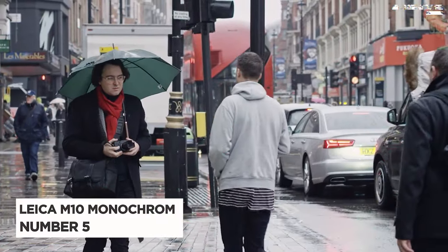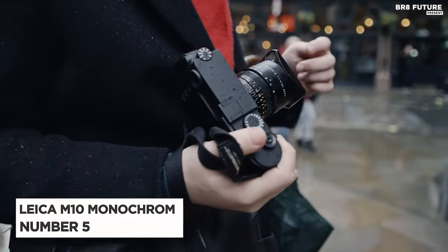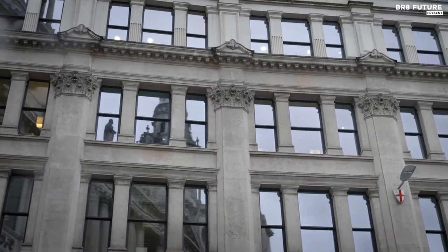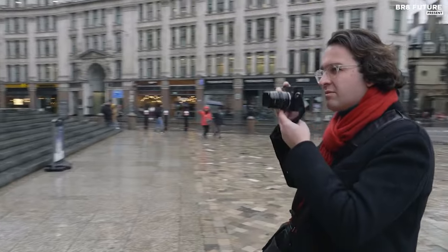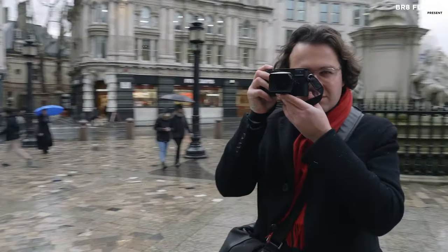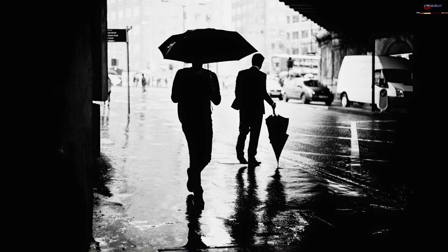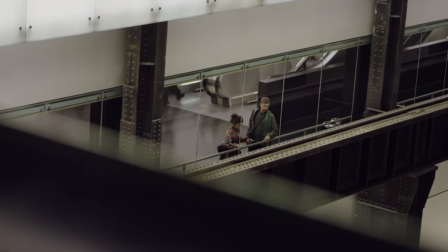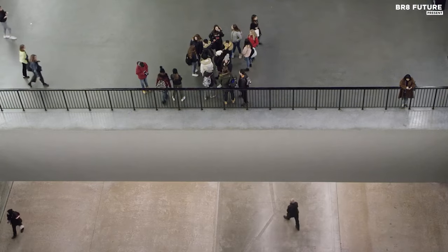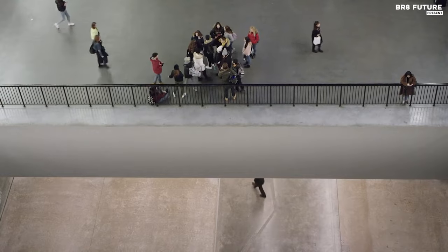Presenting the Leica M10 Monochrome, the number five best camera for black and white photography. This camera isn't just a tool — it's a conduit to a new dimension of visual storytelling. Unveiling a revolutionary experience, the M10 Monochrome boasts a meticulously crafted image sensor, a testament to Leica's unwavering commitment to the art of black and white photography.